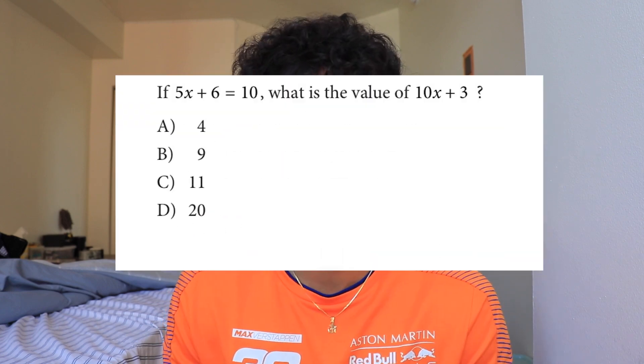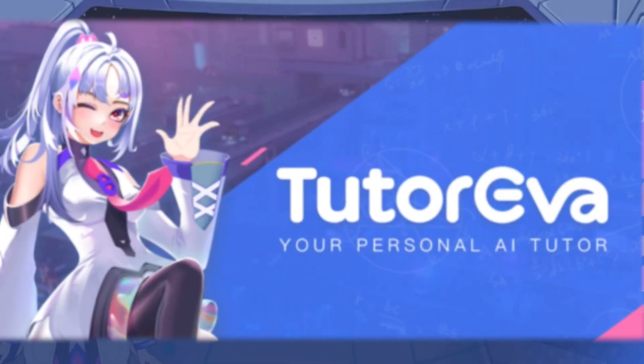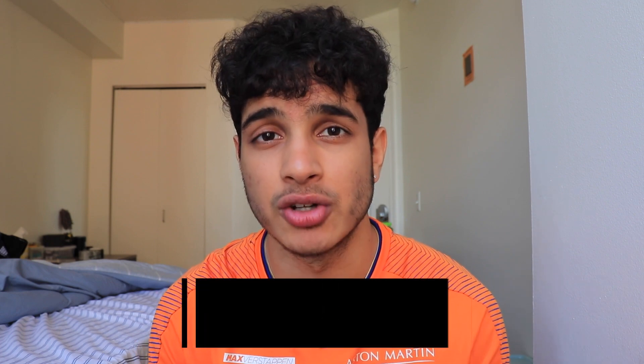A quick example: I pop a problem into TutorEva and on my phone you literally see an entire breakdown of how to solve it. This is a simpler problem, but TutorEva can handle harder problems on the fly too. So if you ever need help while studying for the SAT math section, just ask TutorEva. If your current tutor isn't good enough, you should highly consider checking out TutorEva to get an 800 on the SAT math section this upcoming October. Check the link in the description below.